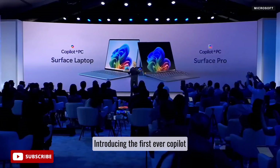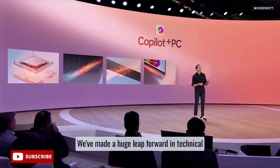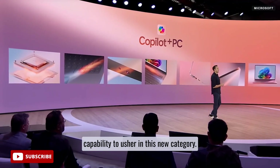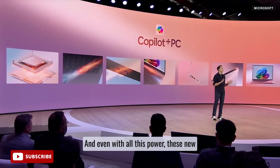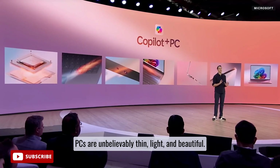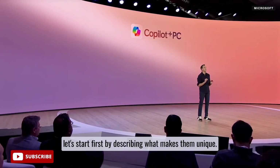Introducing the first ever Copilot Plus PCs from Surface. We've made a huge leap forward in technical capability to usher in this new category. And even with all this power, these new PCs are unbelievably thin, light, and beautiful. I'm going to show you these in a minute, but let's start first by describing what makes them unique.